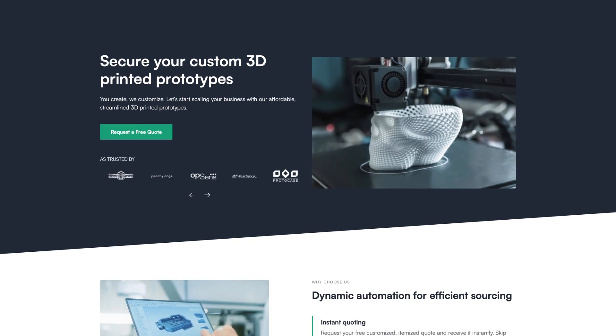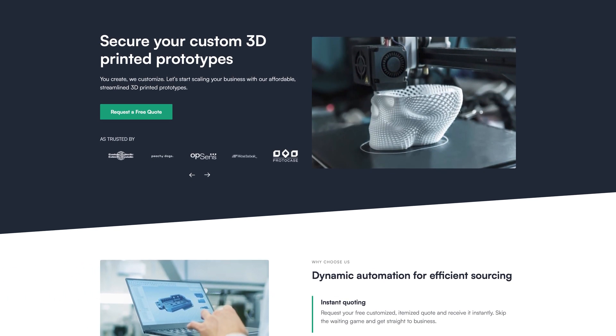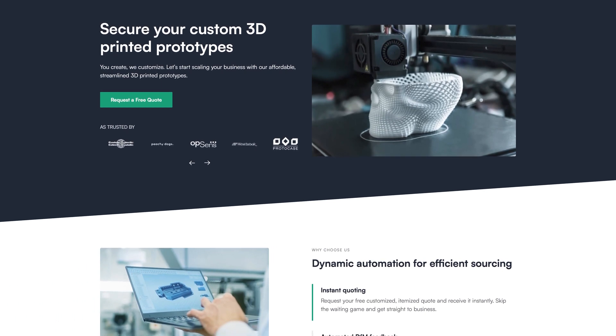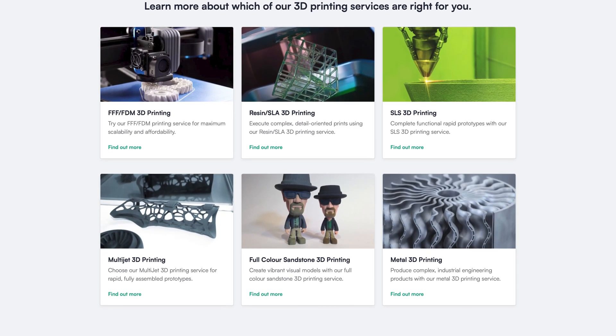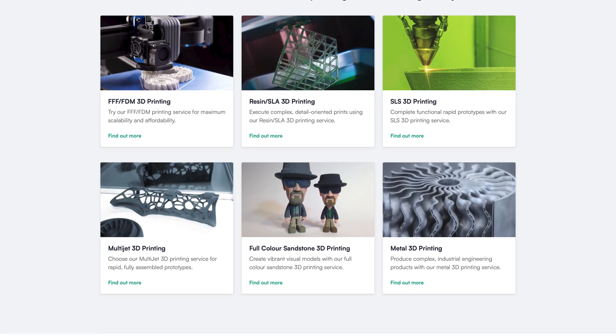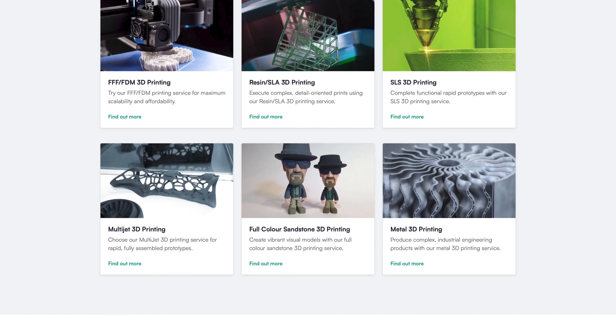It's that shameless promotion time. If you haven't heard, we are live at 3dprintprototypes.com. We manufacture 3D printed parts, with thousands of prototypes produced to date. We're proud to be Canadian-based, globally serving 160 countries. We've built a reputation as a leader in rapid, versatile prototyping. Our customers benefit from an extensive array of 3D printed services, including FFF, FDM, resin, SLA, SLS, multi-jet, full-color sandstone, and metal.